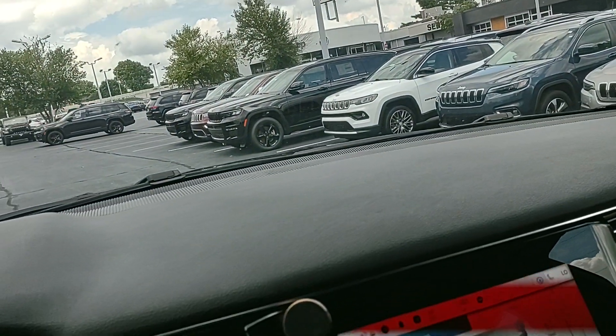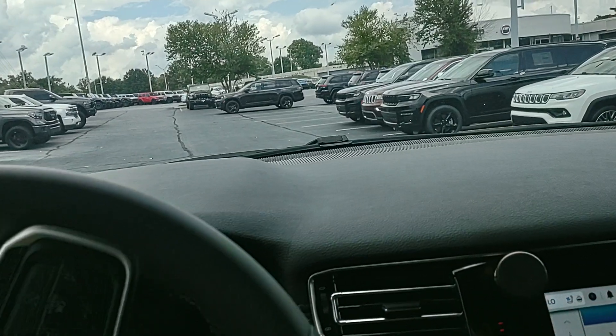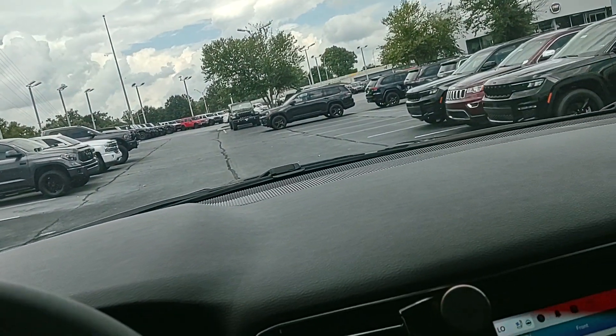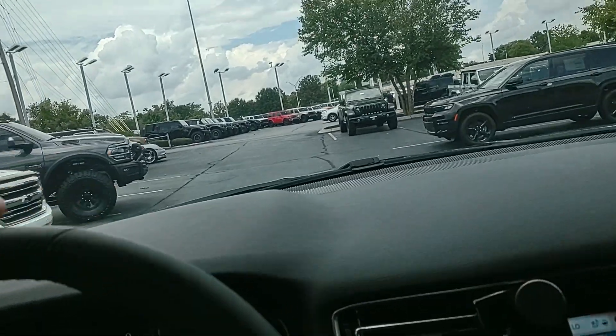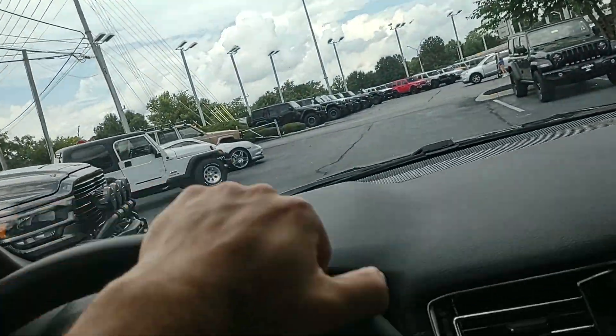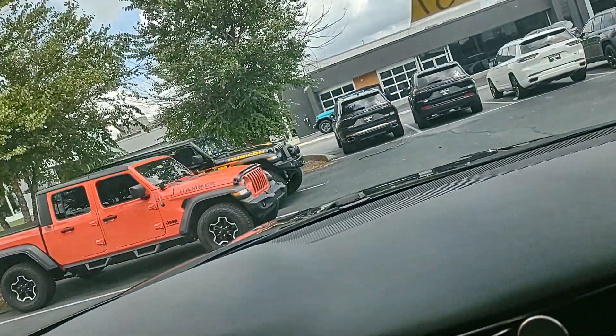If you'd like more info on it or any other vehicle in our inventory, give me a call or send me a text at 502-294-4813, or just come see the experts. We're at Cross Jeep at 1501 Gardner Lane in Louisville, Kentucky. Thanks y'all!